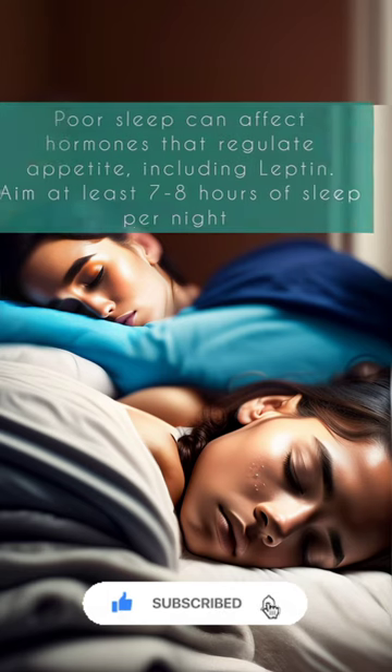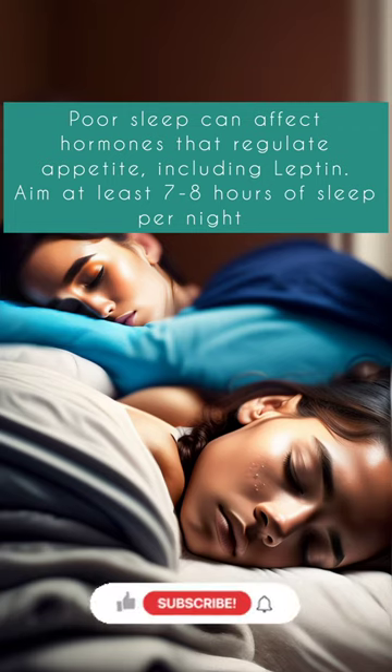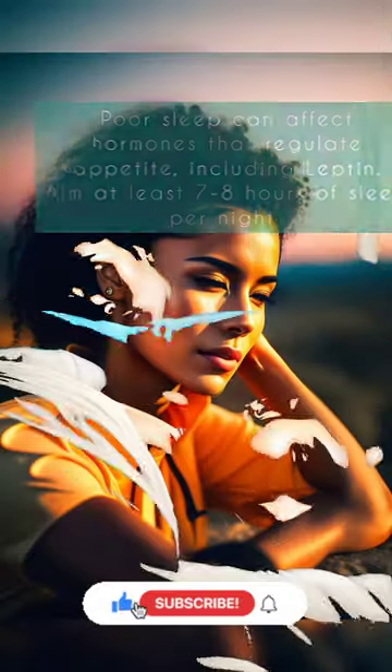Get enough sleep. Poor sleep habits can affect hormones that regulate appetite, including leptin. Aim for at least 7-8 hours of sleep per night.